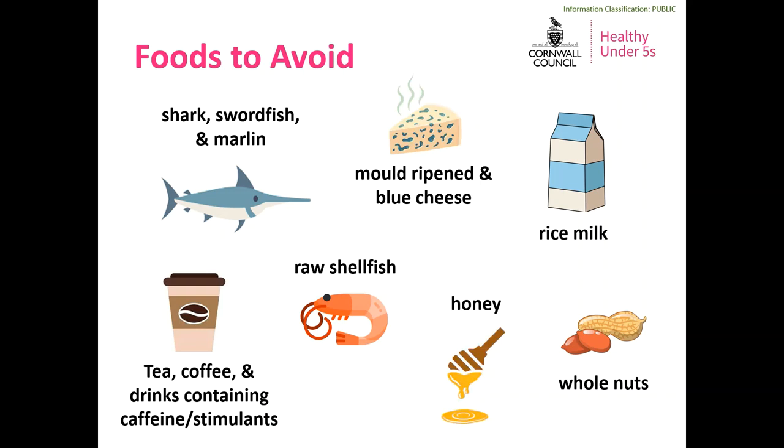Whole nuts and other similarly sized food items should be avoided as they are a choking risk — instead offer smooth nut butters, and small items such as blueberries should be mashed or squashed. Honey should be avoided until babies are 12 months old as it can contain bacteria that causes infant botulism, a rare but potentially fatal illness of the digestive system. Raw shellfish can contain harmful bacteria so if you want to offer shellfish always make sure it's cooked through. Tea, coffee, energy drinks or any other drinks containing caffeine or stimulants such as cola should also be avoided. Water and your baby's milk drink are the only drinks they should be having.